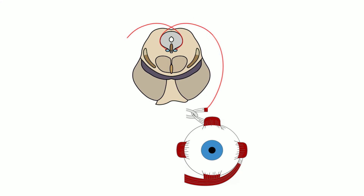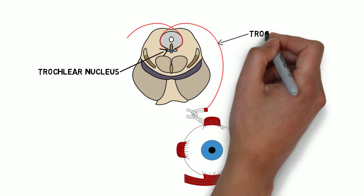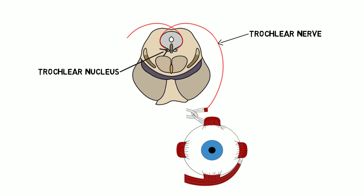The trochlear nerve originates in a small nucleus in the midbrain. The nerve fibers decussate, or cross over to the other side of the brainstem, before leaving the brainstem near the junction of the midbrain and pons.